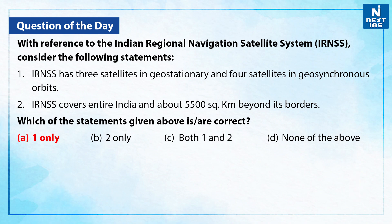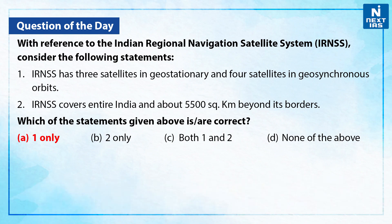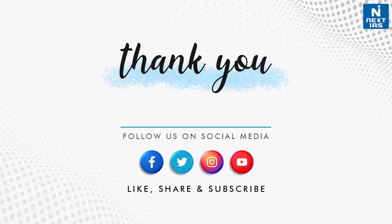The correct answer is A — only Statement 1 is correct. Statement 2 is incorrect, as NAVIC consists of seven satellites and covers the whole of India's landmass and up to 1,500 kilometers from its boundaries. IRNSS covers entire India and about 1,500 kilometers, that is 930 miles, from its boundaries.